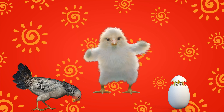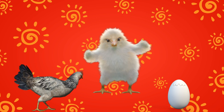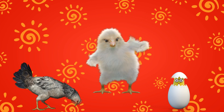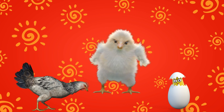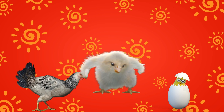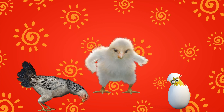Which came first, the chicken or the egg? This is an age-old question and the answer varies based on whom you ask. Today, we will explore the life cycle of a chicken, but first we will learn a bit more about them.